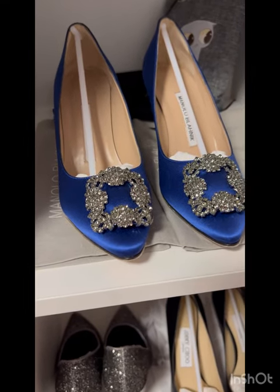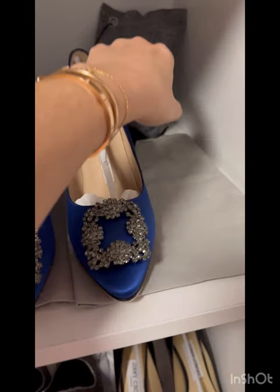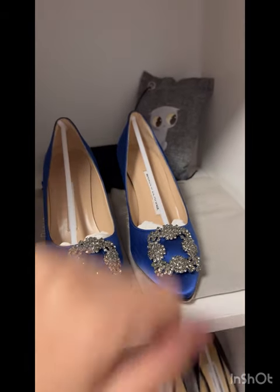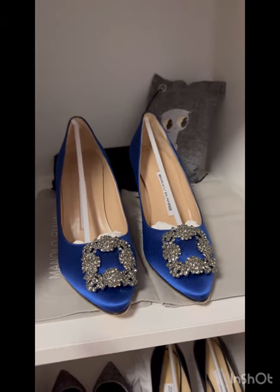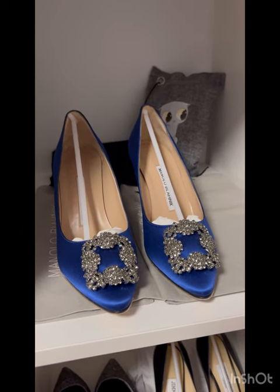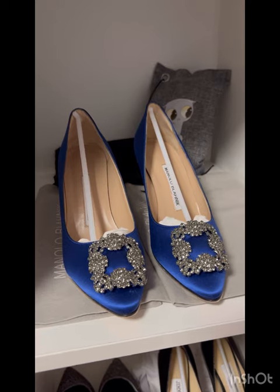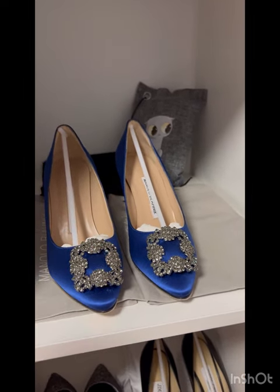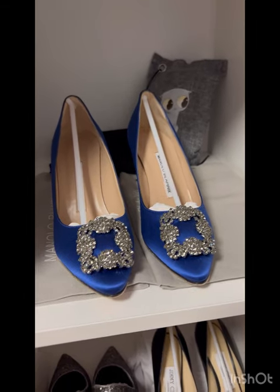By the way, these are activated charcoal bags I got from Amazon. I talked about them in my first video on how to store and take care of a double flap classic Chanel bag — they're good for absorbing odor and moisture, even though I also have a dehumidifier in this room.